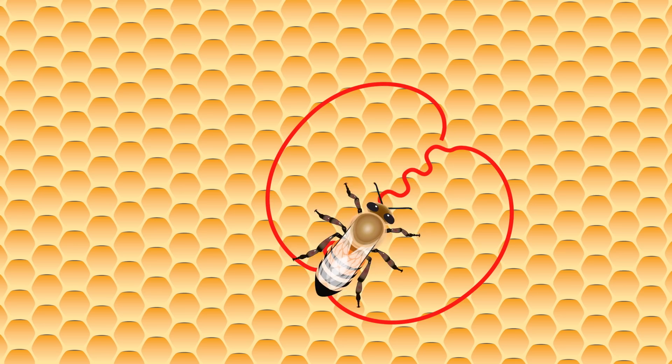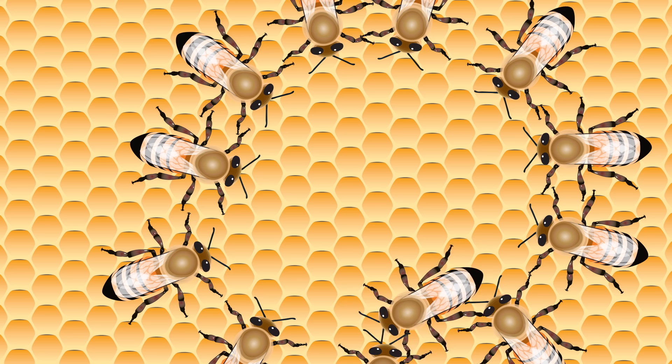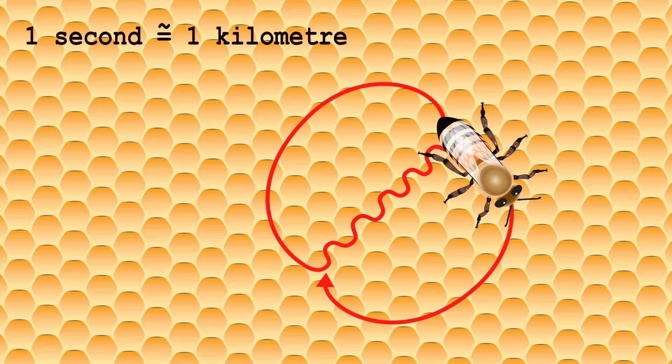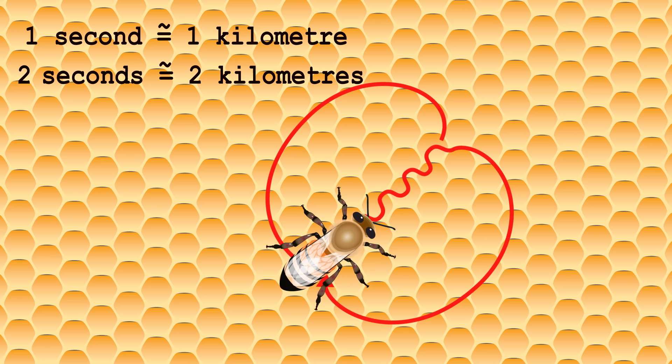While she's doing this, she'll be surrounded by other worker bees, keen to find out where the source of nectar and pollen is. There's more! The duration of the waggle part of the dance lets the other bees know approximately how far away the flowers are. The shorter the dance, the closer the flowers; the longer the dance, the further away the flowers are. One second of wiggling roughly translates to around a kilometre's distance, provided there is no headwind. So in our example, the bee is saying the flowers are not only at a 45 degree angle to the right of the sun, but around 2 kilometres away.